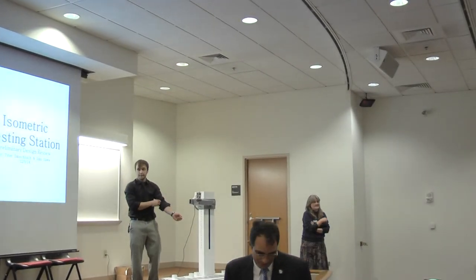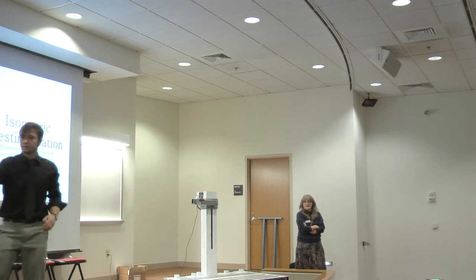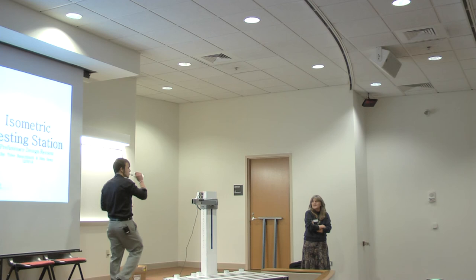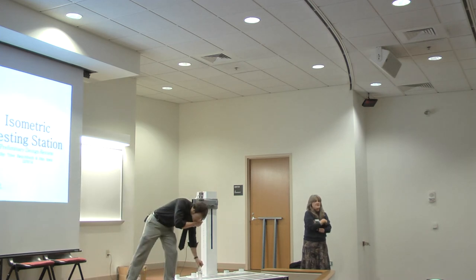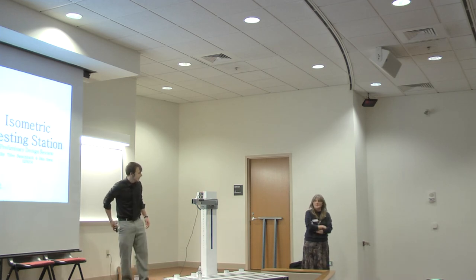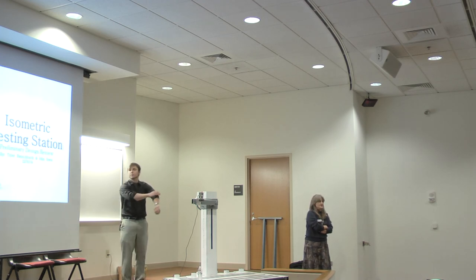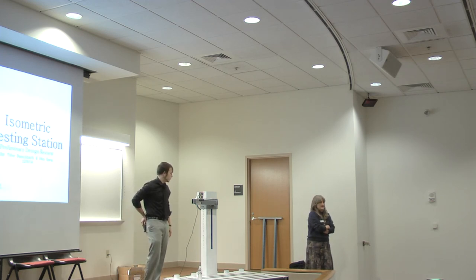Good afternoon. Thanks again for coming. It's my privilege to introduce John and Tyler to talk about the isometric testing station. I've had the opportunity of having both these guys in class four times, so it's really neat to see their progress. I was very impressed with their ability to work through the design process, their resilience in overcoming obstacles, and I think you would be impressed with their design as well.